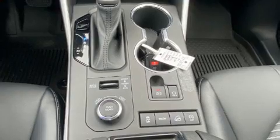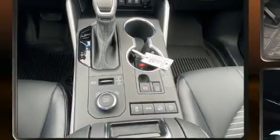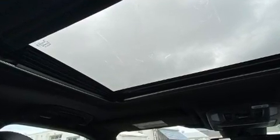Toyota also prioritized safety and security by including dual front impact airbags, front side impact airbags, traction control, brake assist, a panic alarm, an emergency communication system, and four-wheel disc brakes with AVS.